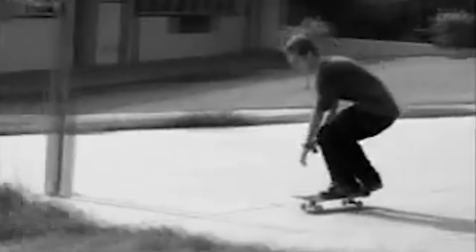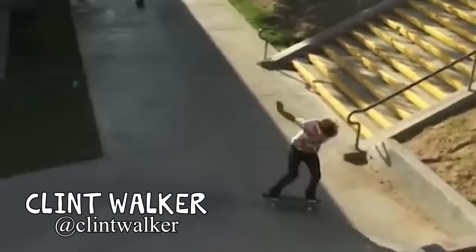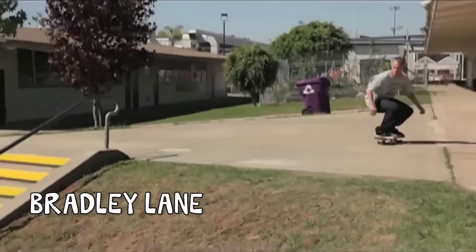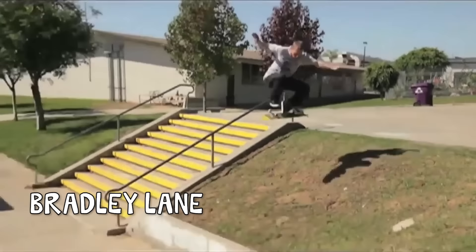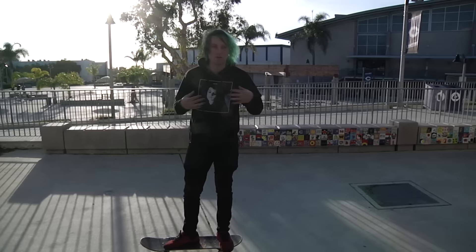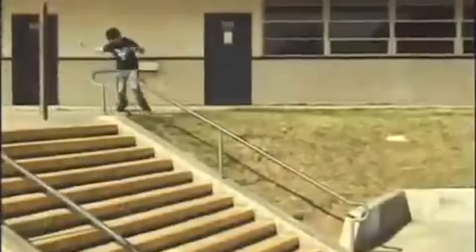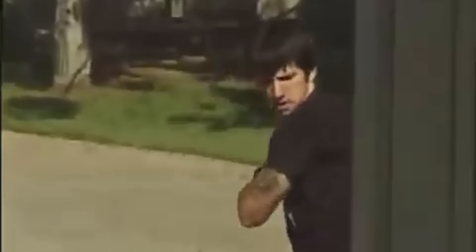I know people were doing airwalks, no-comply, double kickflips, finger flips, body varials, late flips. Everything had already been done, so you had to really think of something new to try down this thing. But I think the craziest thing that ever went down, in my opinion, was Chris Cole's back 360 kickflip — with the broken board. He landed and his tail snapped and he still rode away and made it happen.